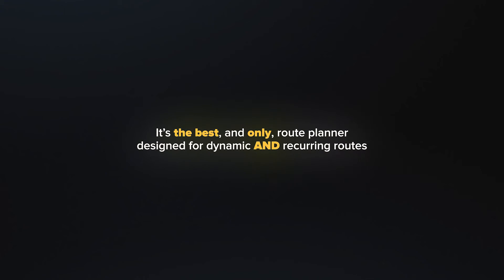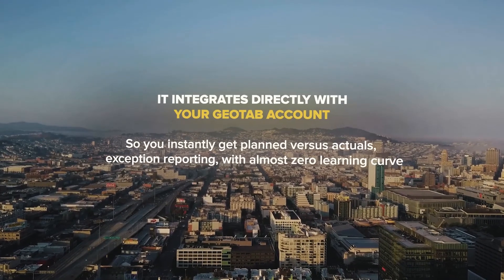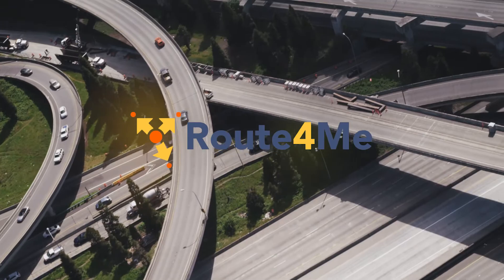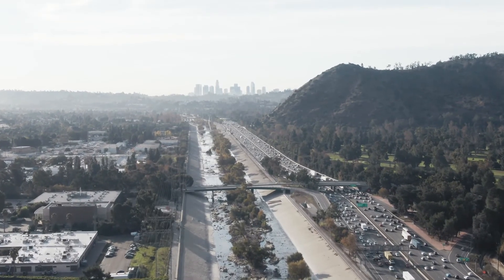It's the best, and only, route planning designed for dynamic and recurring routes. It integrates directly with your Geotab account, so you instantly get planned versus actuals and exception reporting, with an almost zero learning curve. Route4Me just works and connects with Geotab out of the box with zero setup — all you need to do is log in.